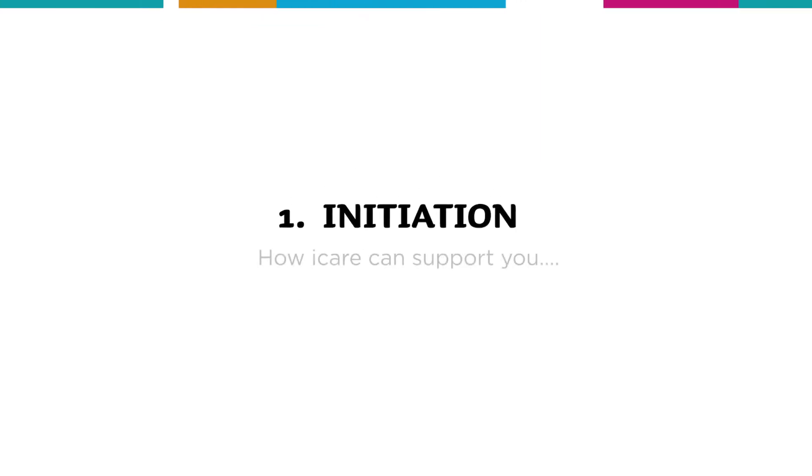If you think you need home modifications because of your injury, the first thing to do is get in touch with your iCare contact to learn how iCare can support you.